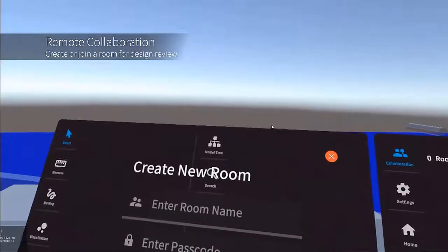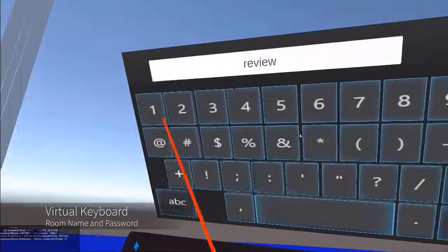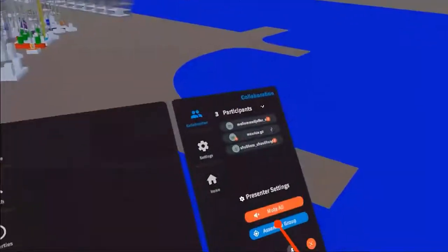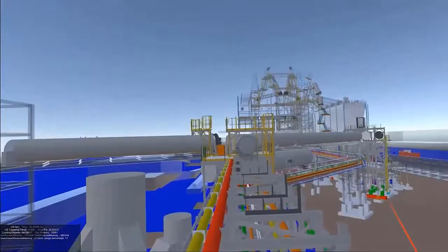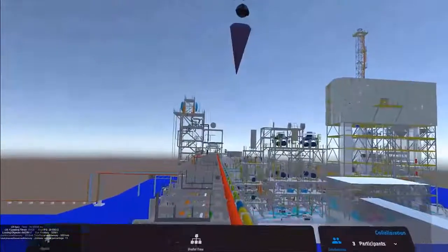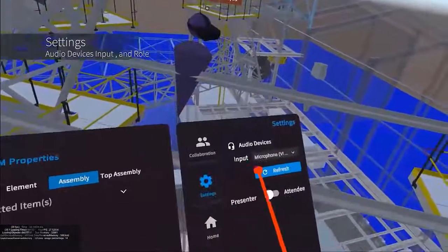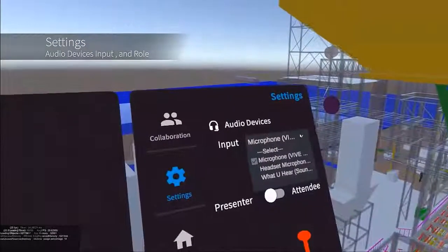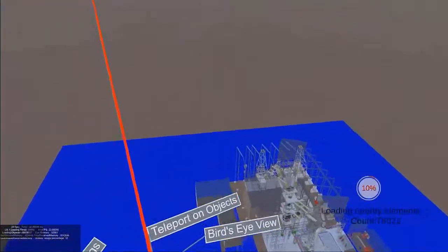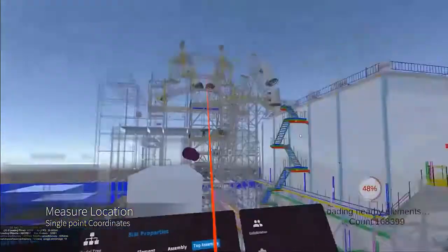We can do multi-user immersed collaboration. At this point we're creating a collaborative room, giving it a name and a password for access control, and inviting participants. We can actually see their avatars, so it's a well-experienced immersed environment where we actually feel like we're collaborating in a virtual sense. As a presenter, I can assemble the group so that everyone is gathered around me and looking at what I'm looking at. I also have the ability to modify my settings for audio devices, and users can see tooltips on their controllers, making it intuitive for new users.